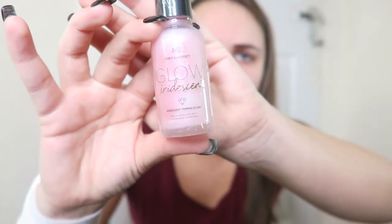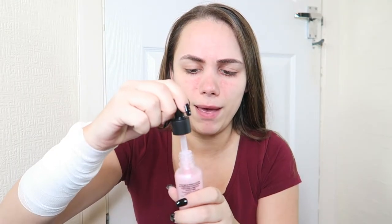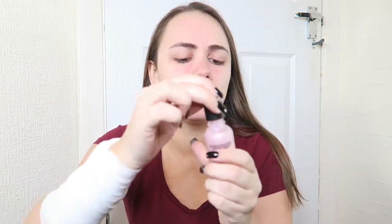Of course I would pick the day to do a makeup tutorial video testing thingy — whatever this is — the day I break out the most, but that's okay. So the first product I am going to use is this glow iridescent primer, basically, and it was £4. I'll just be honest, I was just obsessed with the bottle — look at that, how could I not buy it? It's got the little propeller — that's not called a propeller, that's like on a plane. It smells really nice, it smells really sweet.